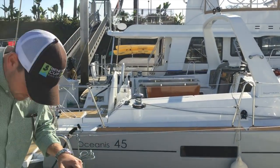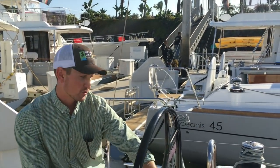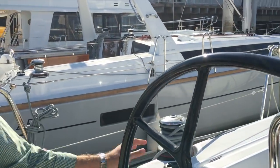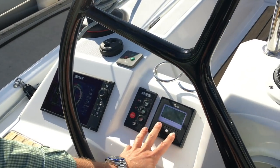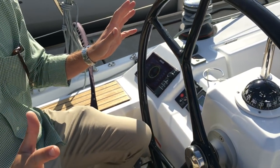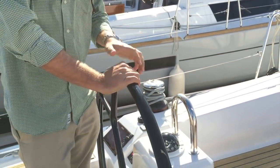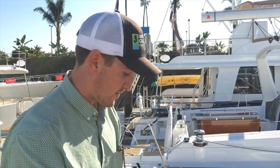Coming back to the primary helm station — the primary helm is on the port side where you have your throttle control, windlass control, autopilot, and chart plotter. Everything on the port side is set up really easily. Your windlass control is here with the chain counter, so I can captain this boat by myself. I can basically operate the entire boat from here — come up to an anchorage, press the windlass, the anchor will come down into the water, and I'll know exactly how much chain I have in the water right here at the helm.